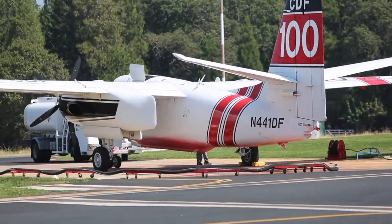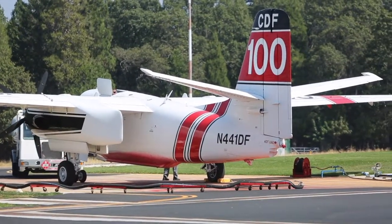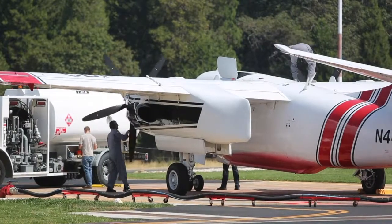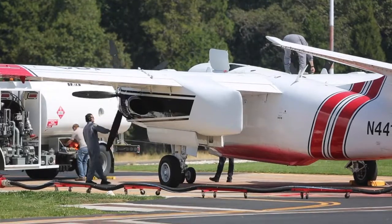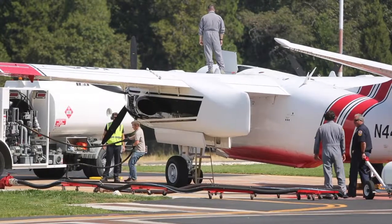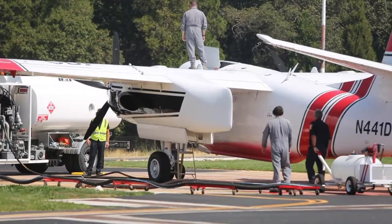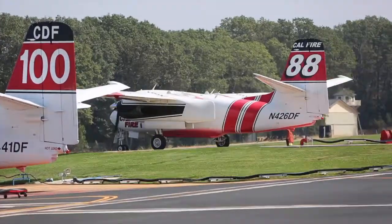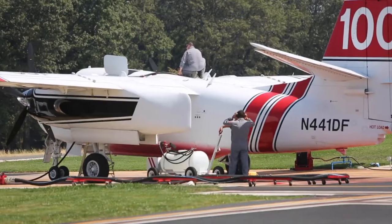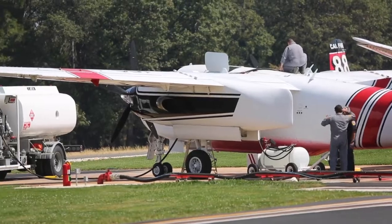Our pilots as a whole are very exceptional, very capable pilots. We have what we call initial attack carded pilots, which means they don't need me to respond to a fire. It's an added benefit for safety and coordination with the ground, but these pilots are trained to where they could take off from this base, respond to a fire, communicate with the ground, and still be able to drop and control a fire without supervision overhead.